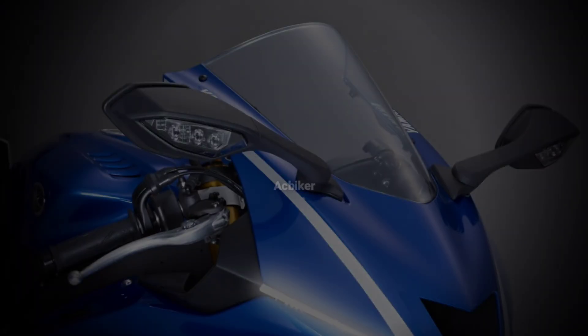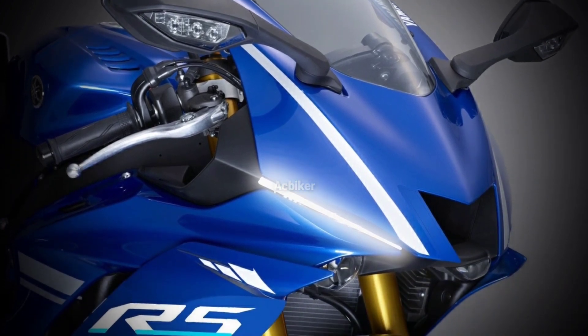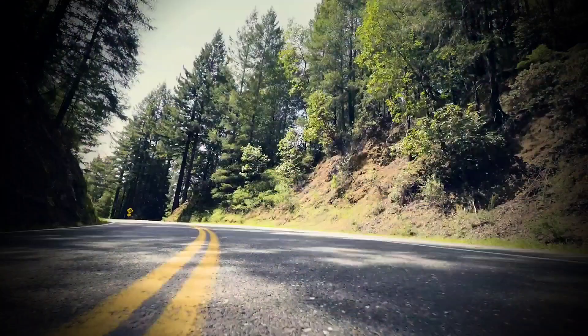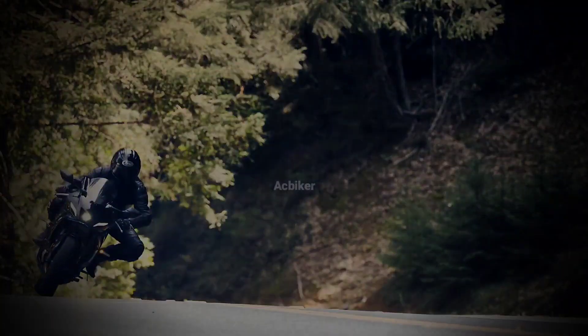Let's see when this bike will come officially. Recently, Yamaha filed patents from R1 to R9 including R5 as well, so everyone is hoping for the best. Let's see what is going to happen in the coming future.